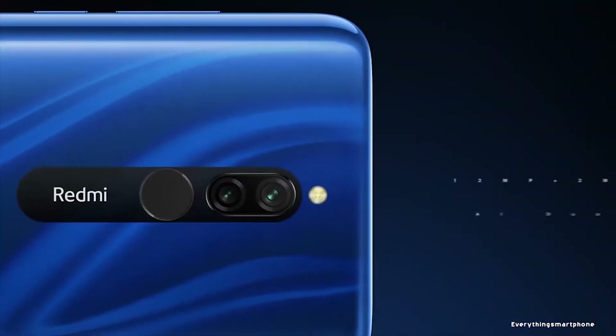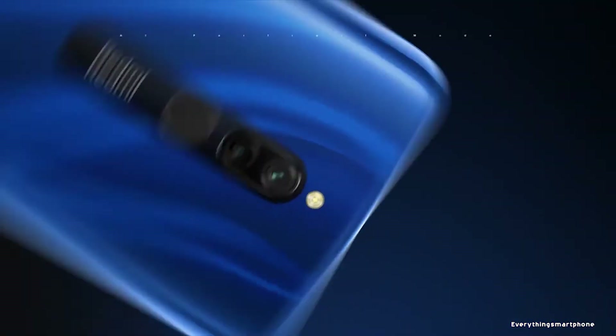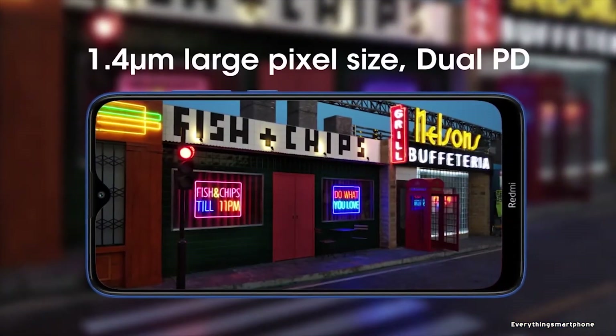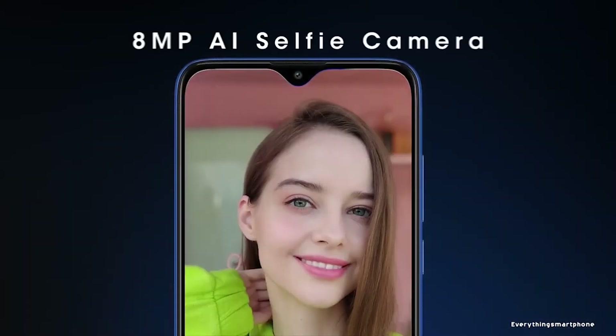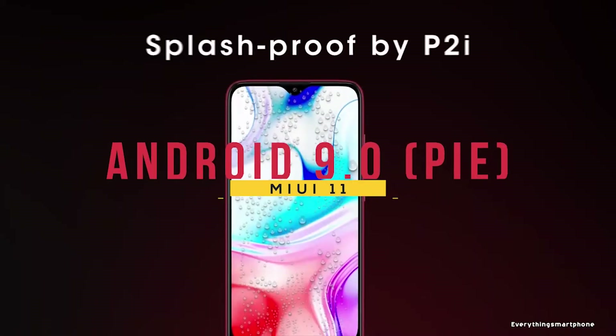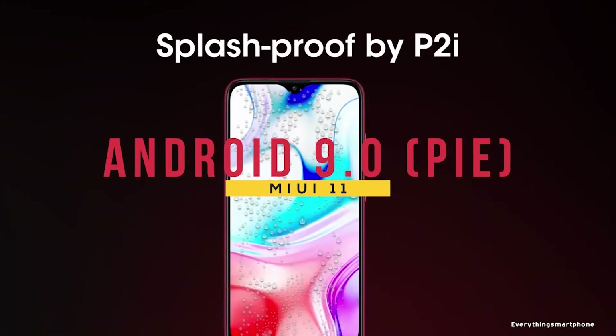For the main camera, it has a dual camera setup on the back side: a 12MP main shooter with f/1.8 aperture and a 2MP depth sensor lens. On the front side, it has an 8MP selfie camera with f/2.2 aperture. The Xiaomi Redmi 8 offers Android 9 Pie MIUI 11 operating system.